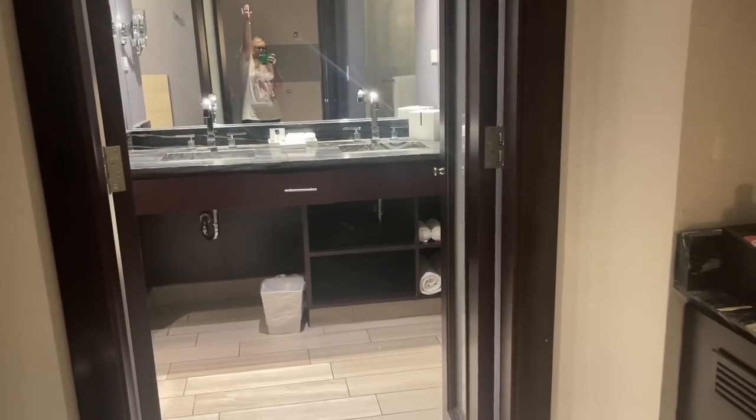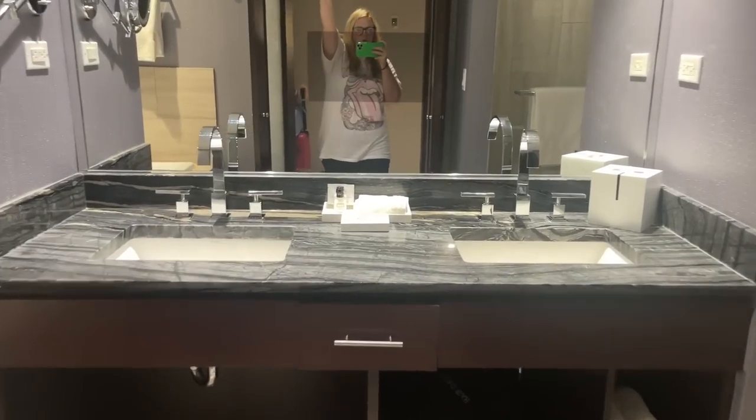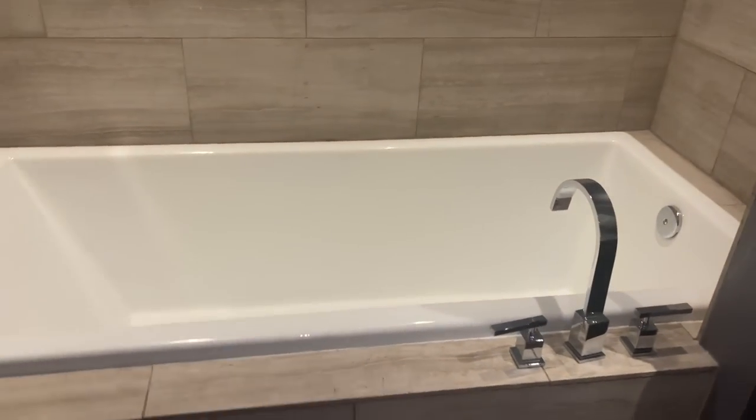When you first get here, you walk straight into the bathroom. And we have a huge tub.